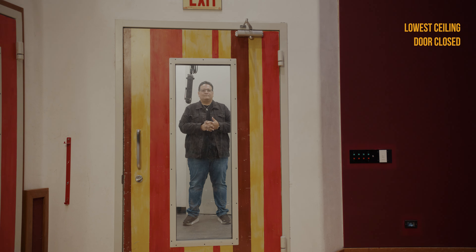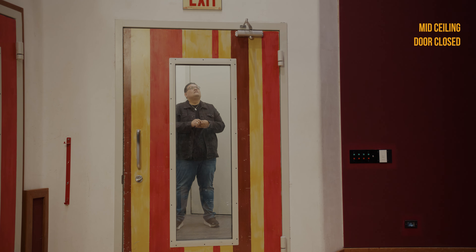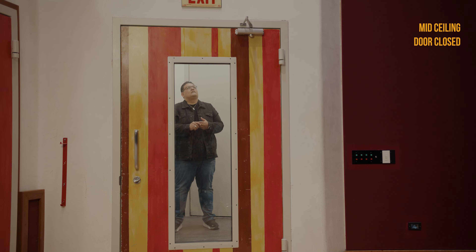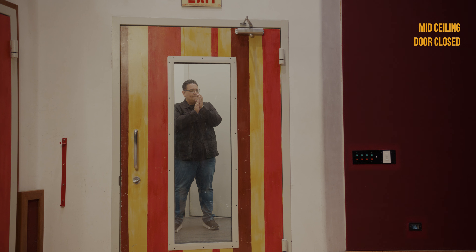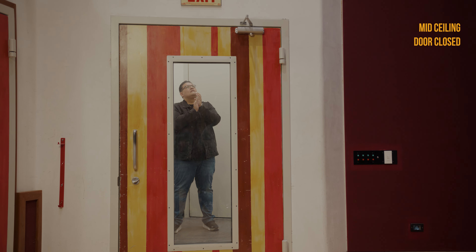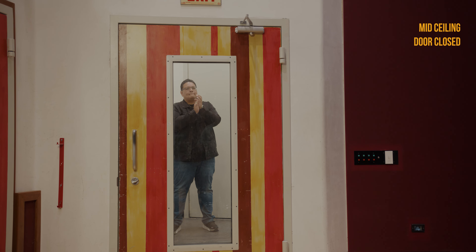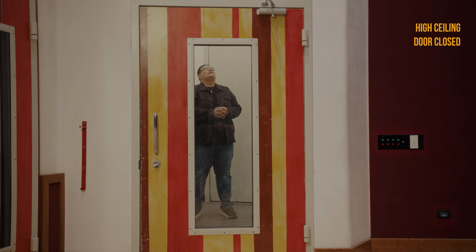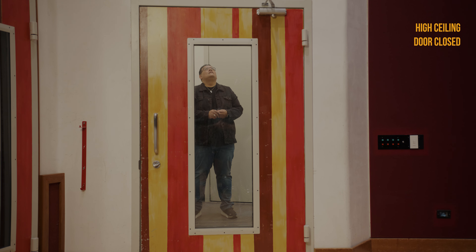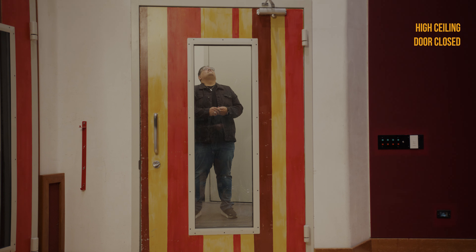That's a nice short verb. So now we are at the mid height of the roof here in the reverb chamber. And now we're in the reverb chamber with the ceiling all the way up to 22 feet. Here we go. Hey, hey, hey.